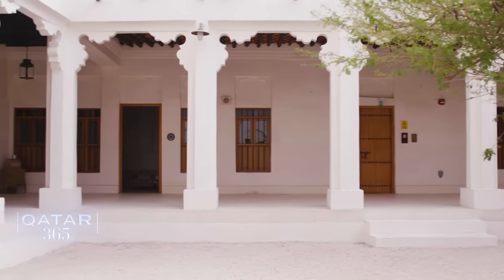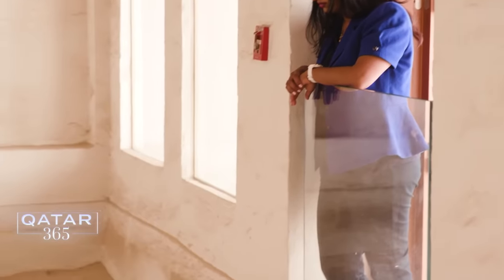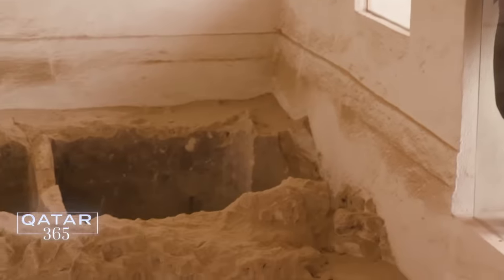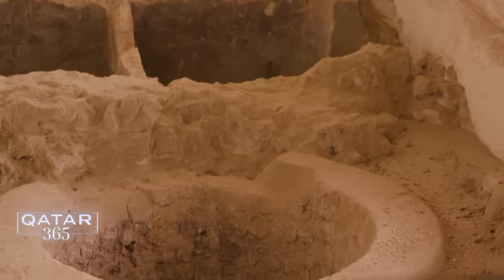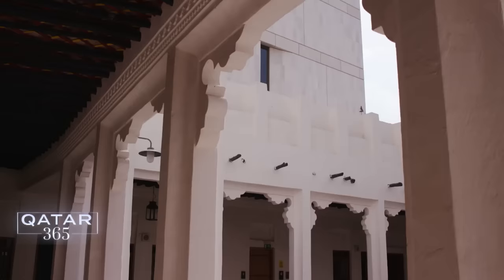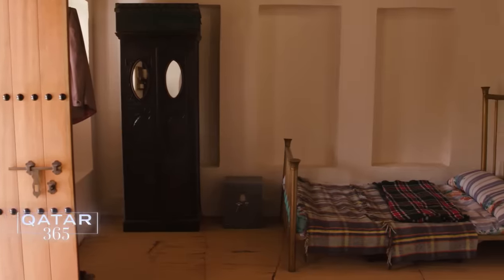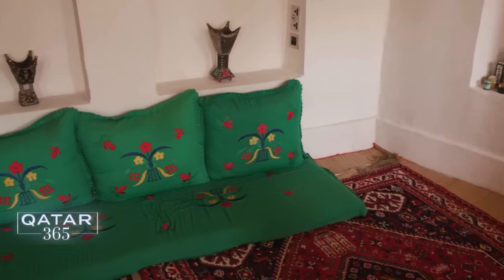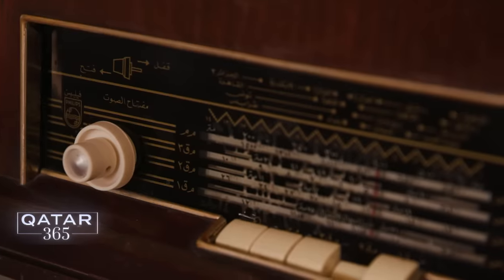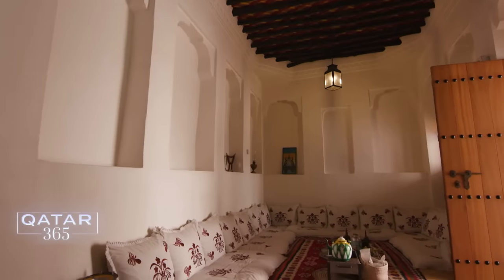Radwani House: explore how traditional Qataris lived and view the site of one of the first archaeological digs in the city. I was part of the team who prepared the original drawings to restore it exactly as it was before, studying the old spaces and the daily life of the families.